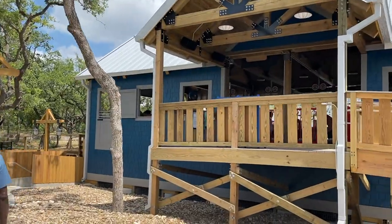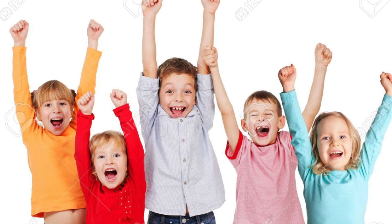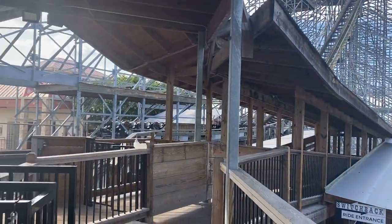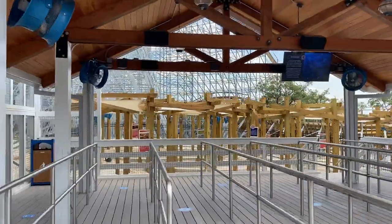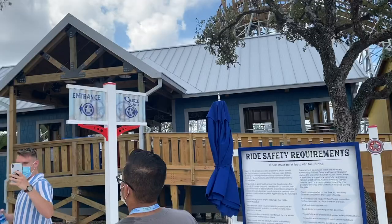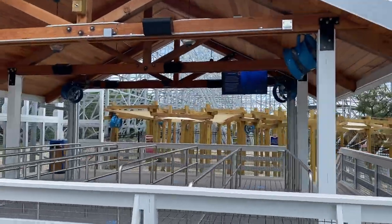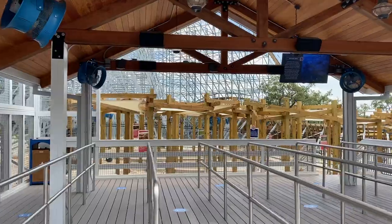As you step into the queue line, you will be met by switchbacks — and not the fun kind. In terms of the station, there isn't anything there either, just kind of a shed. This lack of theming is one of the many disappointments of this coaster and one of the many reasons why I hate Texas Stingray.